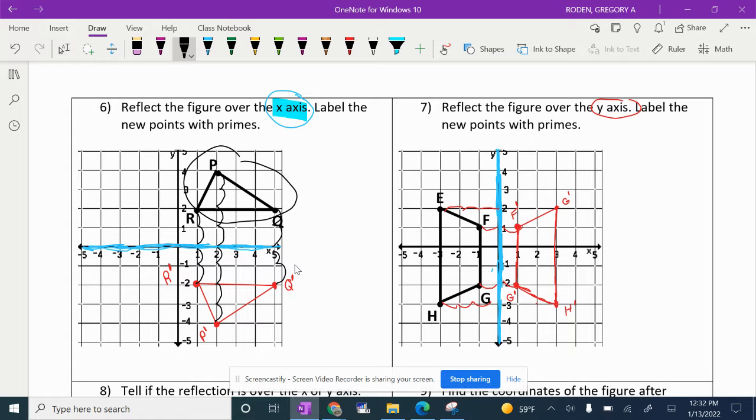Some of us struggled with this, so make sure you're asking Mrs. V or Mrs. Galler if you don't understand it. Now let's look at number seven — it's asking for a y-axis reflection. I highlighted the y-axis in blue. F is one to the left of the flip line, so F prime is going to be one to the right. G is one to the left, so G prime is one to the right. H is three to the left of the flip line, so H prime is going to be exactly three to the right of the flip line.